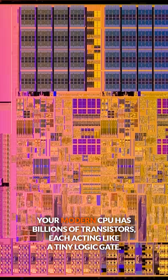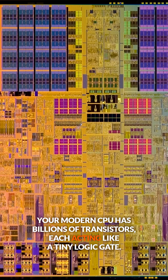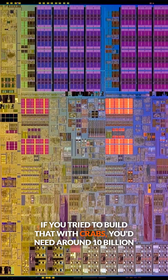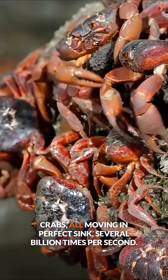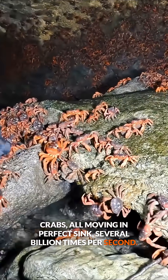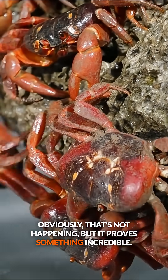Now here's the fun part. Your modern CPU has billions of transistors, each acting like a tiny logic gate. If you tried to build that with crabs, you'd need around 10 billion crabs, all moving in perfect sync several billion times per second. Obviously, that's not happening, but it proves something incredible.